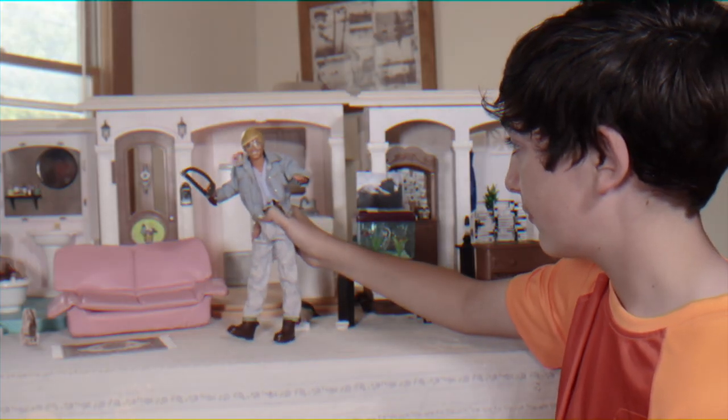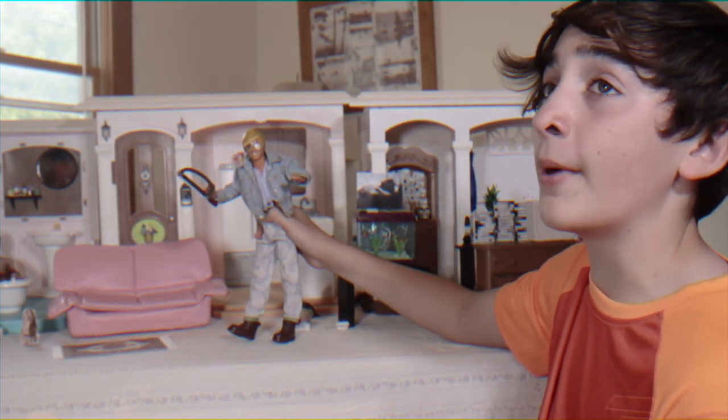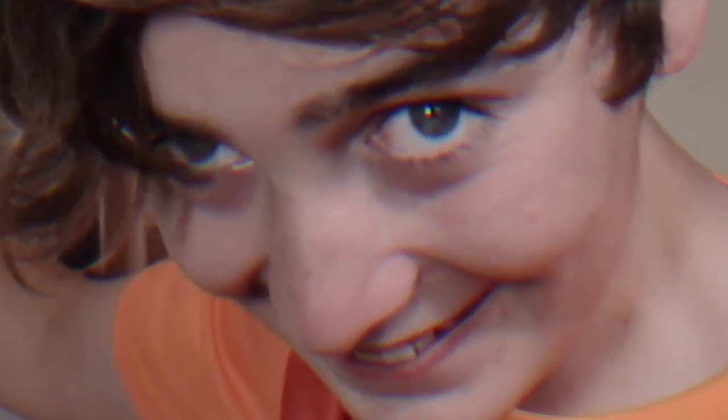Billy! What do you want for dinner? Oh, don't worry, Mom! We'll be making dinner tonight. From PP Toys.